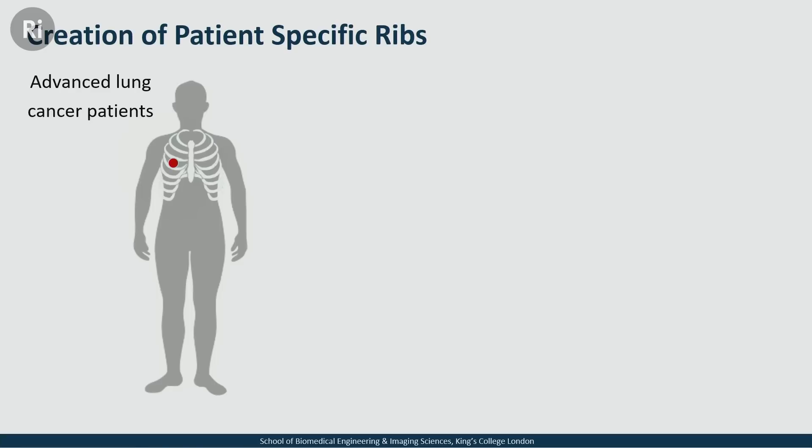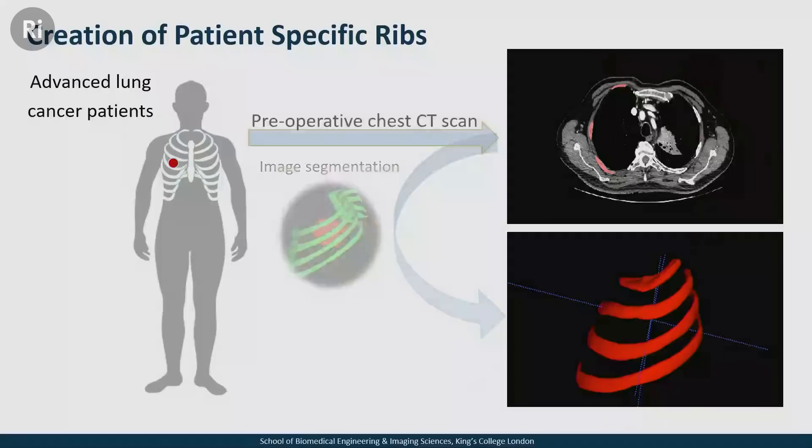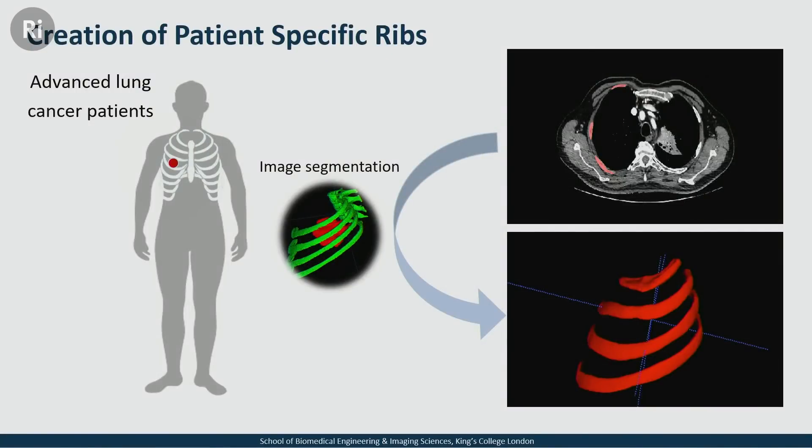Patients with advanced cancer undergo something called en bloc resection surgery, where they cut out a part of their chest — ribs, muscle, soft tissue, and tumour all in one go. Before they go into surgery, they have a CT or MRI scan — an image of the inner part of the body — to visualize the size of the tumour and its location. I use that scan to create a 3D model of the structure of interest, which in my case is the ribs or sometimes a sternum, using a process called image segmentation.